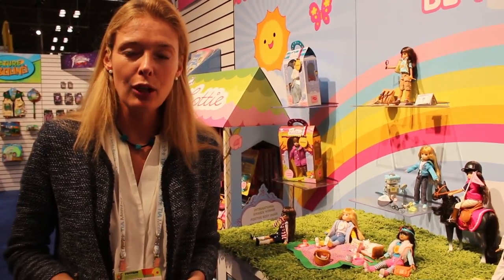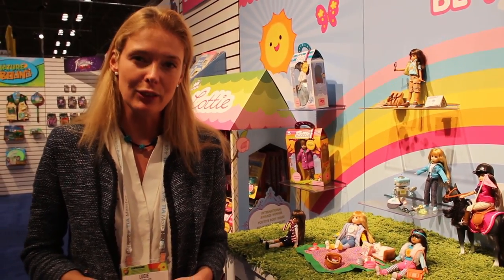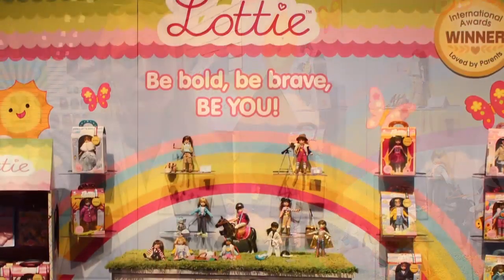Hi, I'm Lucy. I'm co-founder and creative director of Lottie Dolls. I'm responsible for all the product development.